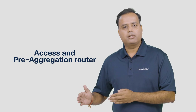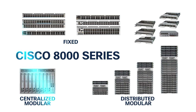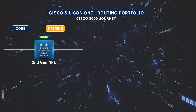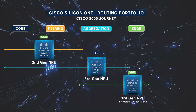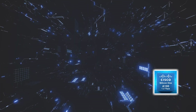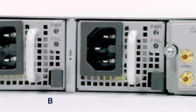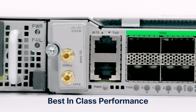Cisco is excited to launch a new access and pre-aggregation router under the IOS XR-based Cisco 8000 series. Building on the success of Silicon One in core and peering use cases, and following the recent launch of our K100-based portfolio for the edge, we are now extending our reach with the new A100-based AT10 series — a versatile portfolio built to meet the needs of today's and tomorrow's networks, especially in the AI era.